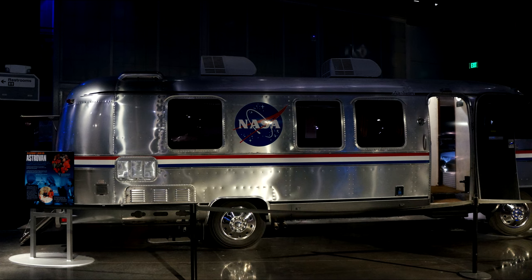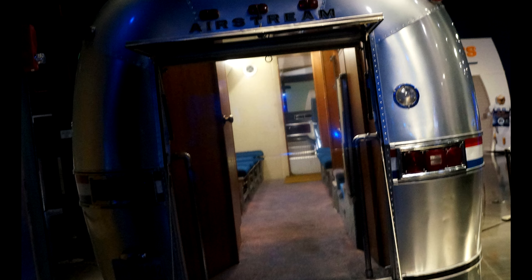And this is the little Astrovan, which carried the astronauts to their rocket. There's the inside of it.